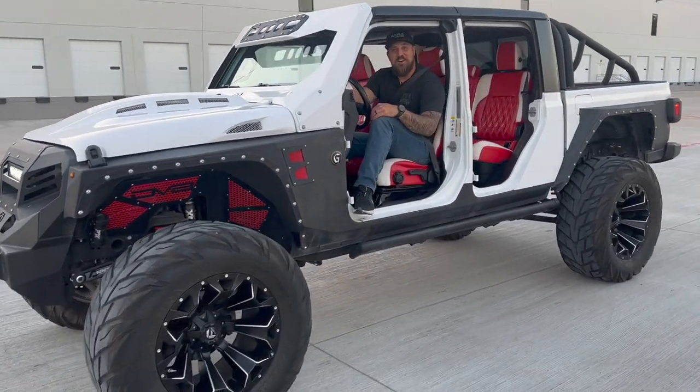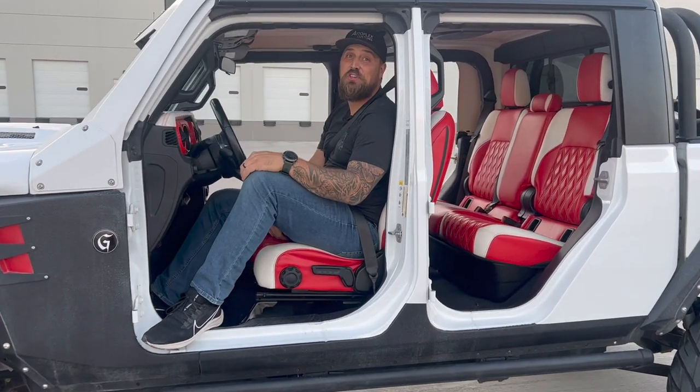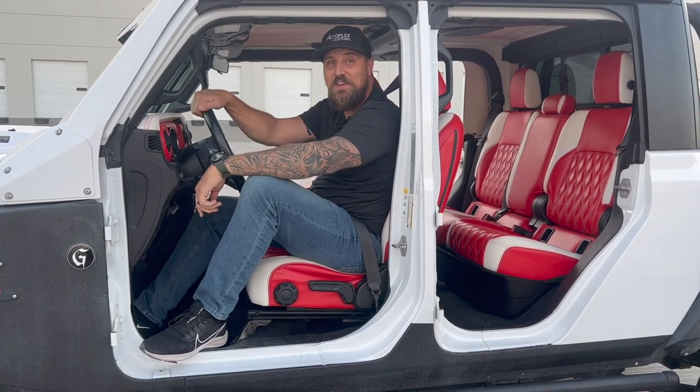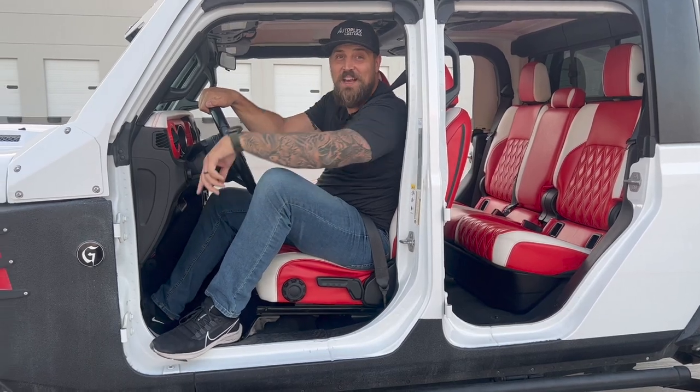I hope you love this custom Gladiator as much as I do — I know I've loved driving it and showing it to you. Thanks for always being a part of Autoplex Customs. Make sure you like, comment, and subscribe on this video, let us know things you'd love to see, check out our website at louisvilleautoplex.com, and we will see you on the next one.